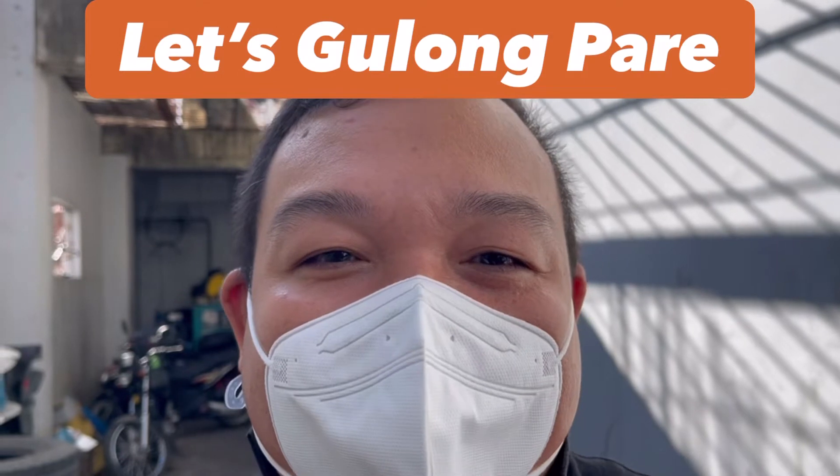Good morning everyone. This is JB of Let's Go Long Pare, and I'm currently here in a scrap yard or storage of scrap tires of one tire dealership in the south. They gave me access to shoot a video, and I'm having my vehicle serviced right now.